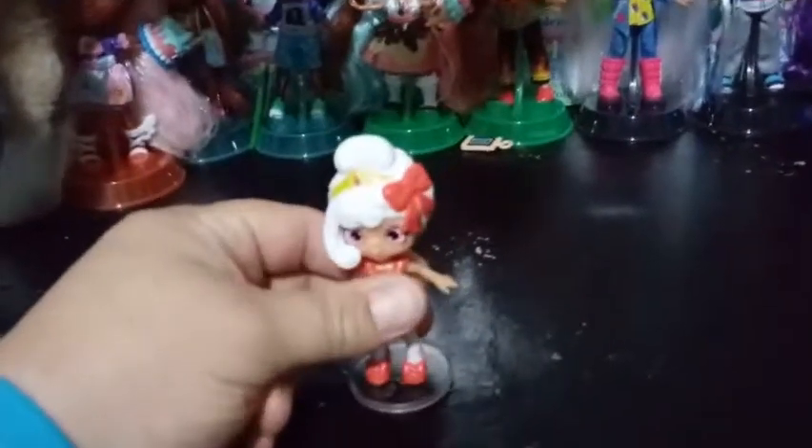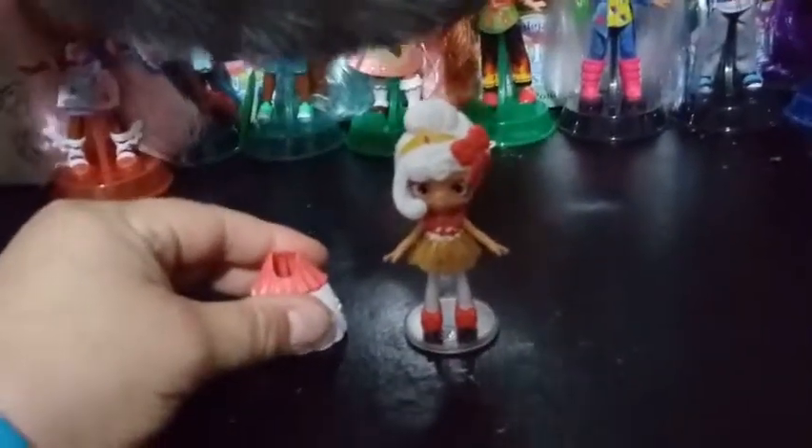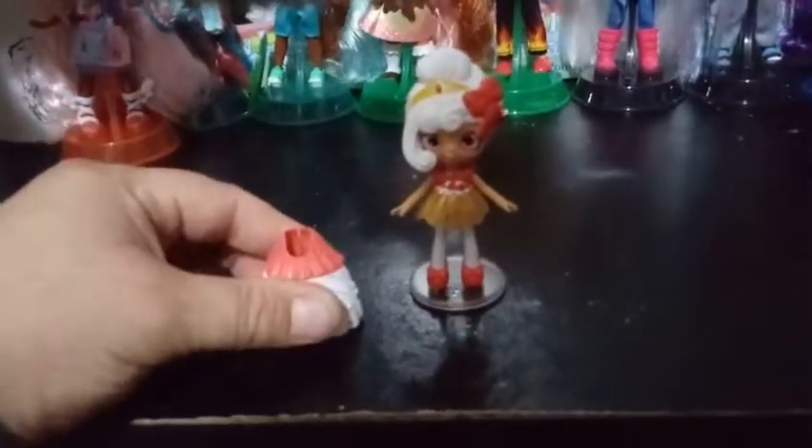One thing I do miss about the packaging is that each Shopee used to have their own little bio, and it's not true for this series — they completely got rid of that. So I guess it's a little detail that they could probably do without. I guess it's okay as long as the quality of the product is still good.